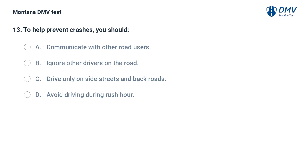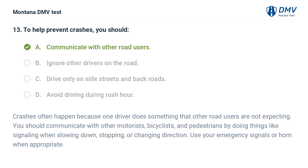To help prevent crashes, you should: A. Communicate with other road users. B. Ignore other drivers on the road. C. Drive only on side streets and back roads. D. Avoid driving during rush hour. The correct answer is A: Communicate with other road users. Crashes often happen because one driver does something that other road users are not expecting. You should communicate with other motorists, bicyclists, and pedestrians by doing things like signaling when slowing down, stopping, or changing direction. Use your emergency signals or horn when appropriate.